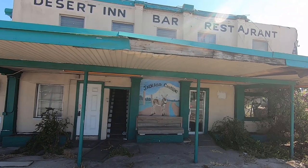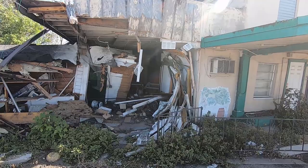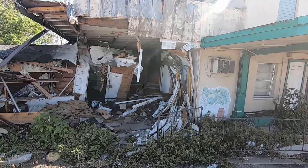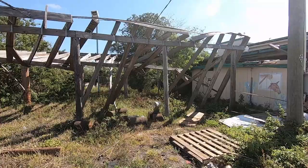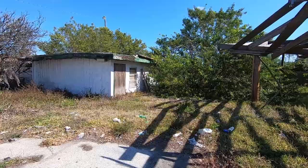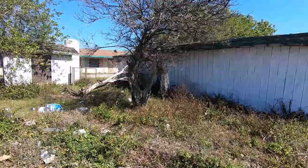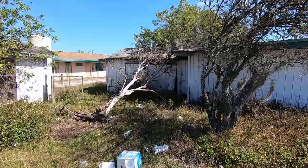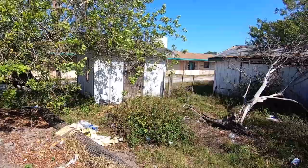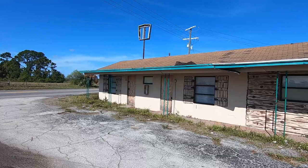Yeehaw Junction sits at the crossroads of US 441 and Florida State Road 60, just off the Florida Turnpike. It was originally called Jackass Crossing until the Florida State Legislature voted to change the name to Yeehaw Junction back in the 1950s. The main attraction — really, the only attraction — is the now abandoned Desert Inn Bar and Restaurant, which was built in the late 1800s. Local ranchers, cowboys, and lumbermen used to ride their mules to the Desert Inn, which was then a brothel, and that's the reason the crossroads were called Jackass Crossing prior to 1950. It's been abandoned for many years — the restaurant and bar closed in the early 2000s while the inn stayed open until 2018. It's been added to the National Register of Historic Places and there's been talks of it being restored. However, a semi truck plowed into it back in 2019 and no work has ever been done on it since.